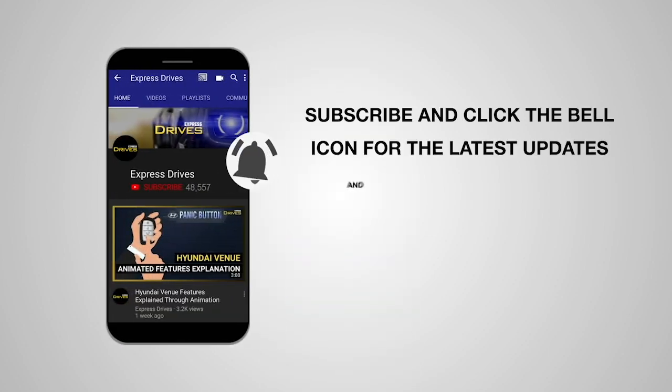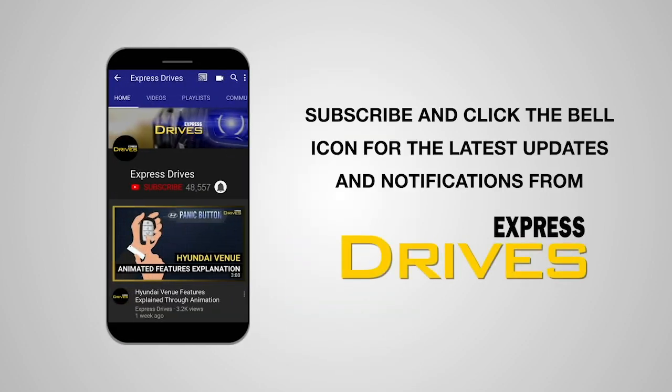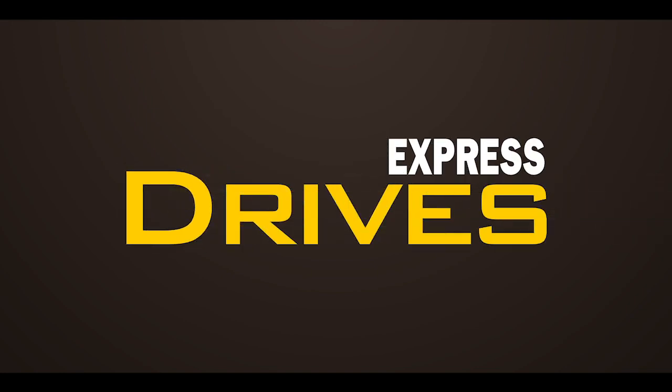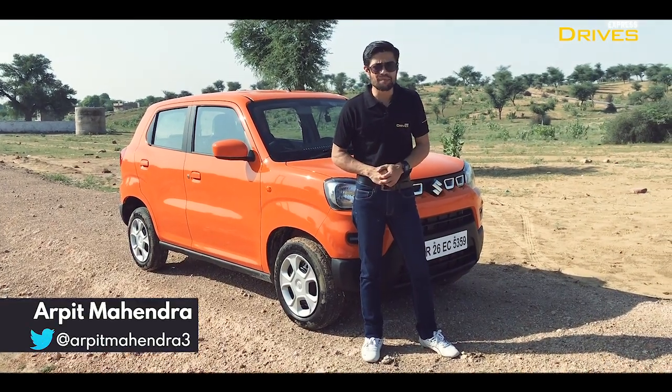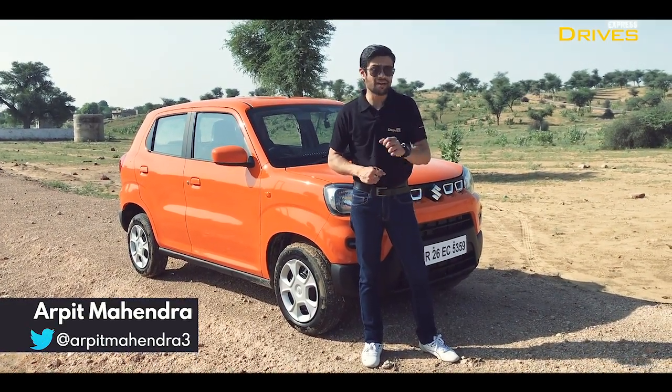Subscribe and click the bell icon for the latest updates from Express Drives. On today's time, when it comes to new car buying, most buyers prefer to have an SUV.